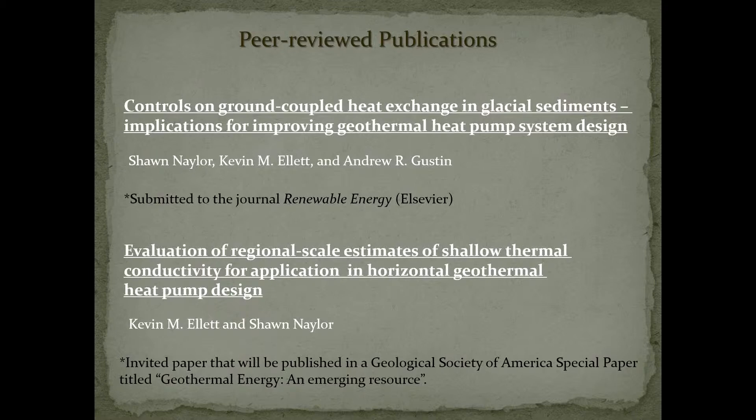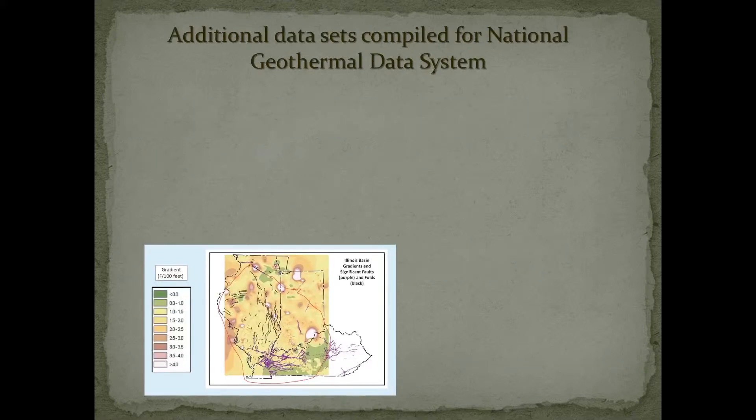We've got a couple of peer-reviewed publications coming out of this. One paper summarizing some of what I just discussed is currently in review with the journal Renewable Energy. Then we've got another paper that my colleague Kevin Ellett and I are preparing — we're going to look at upscaling what we've learned from this data set, using topographic wetness index as a proxy for soil moisture regime, and county soils data from deep horizons to get texture and bulk density, to map heat exchange on a statewide scale.